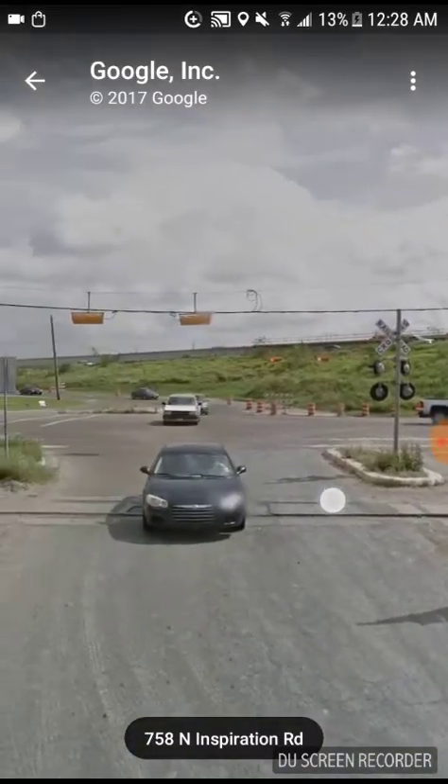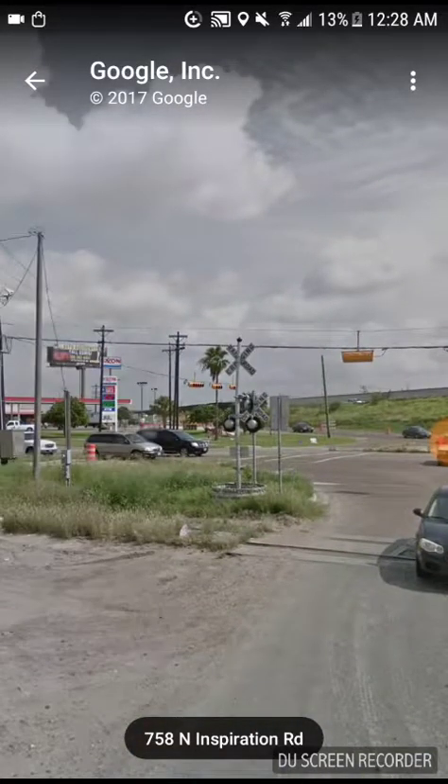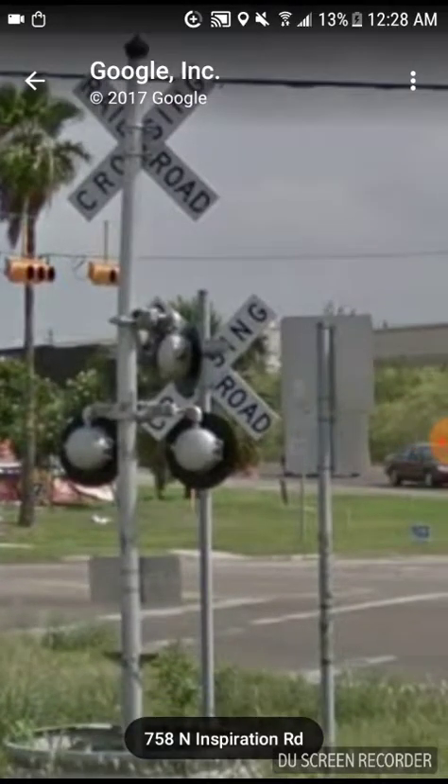But this is not owned by SCL. CSX for some reason put a crossbuck right there, which I don't know why they would do that.